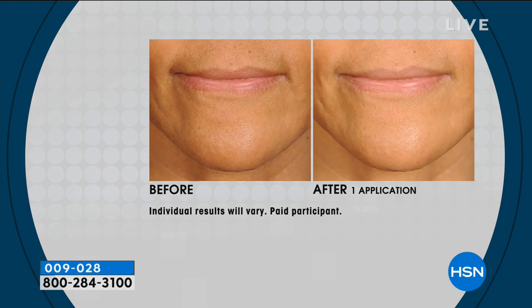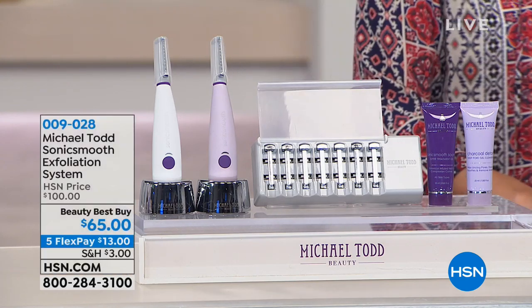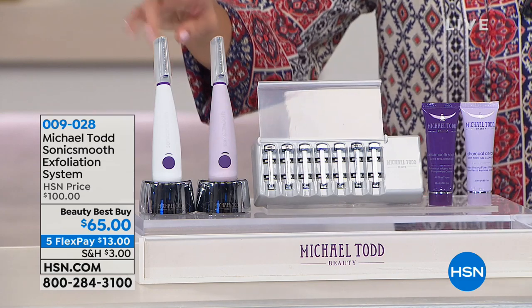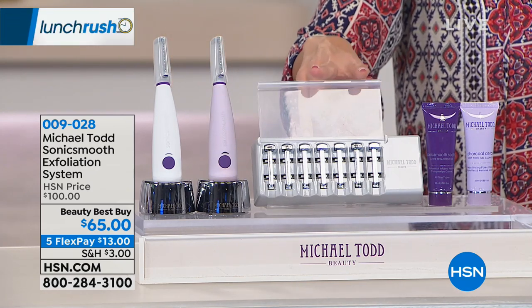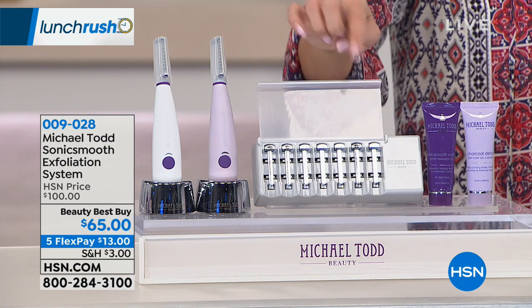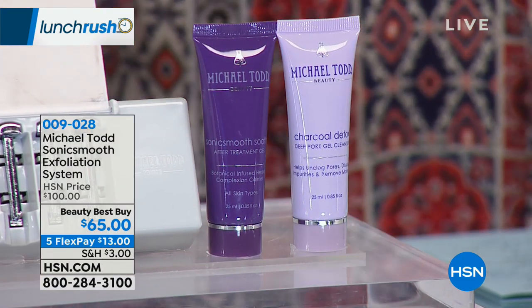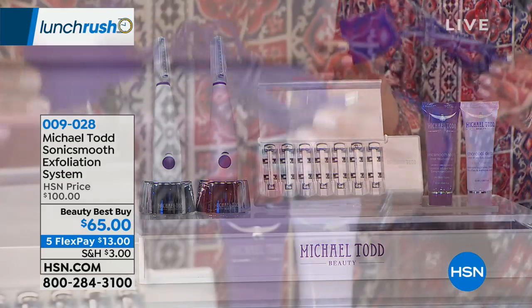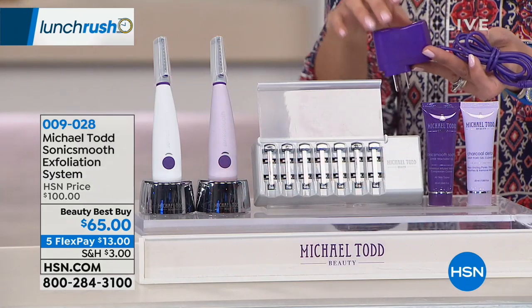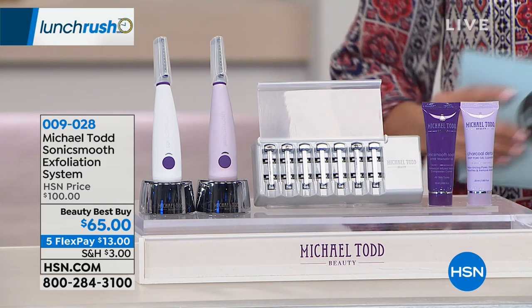It is influenced by dermaplane treatments, but uses Michael Todd's sonic technology. It's a rechargeable sonic tool that will exfoliate and remove unwanted surface hair. Look at these before and afters — after one use, smoother skin, removing dead skin cells, the buildup, the peach fuzz. It's specifically designed for the contours of a woman's face. You have two color choices: white and lavender. You get the complete kit — the device, extra replacement safety tips enough for two months of beauty treatments, the pre-treatment cleanser, and the post-treatment gel. This $65 price is the first time we've had it this low, and it's on five flex payments, so $13 gets this home to you.